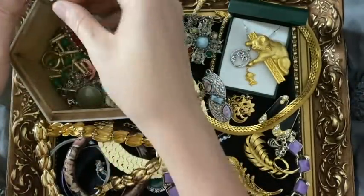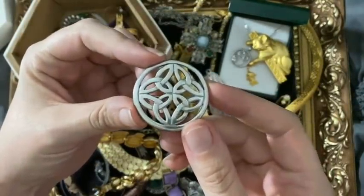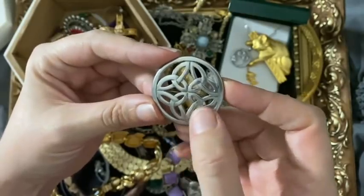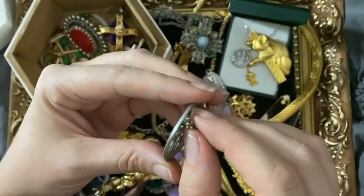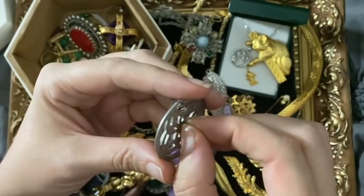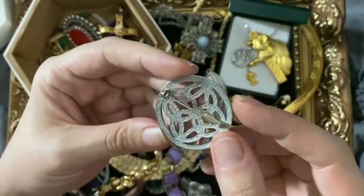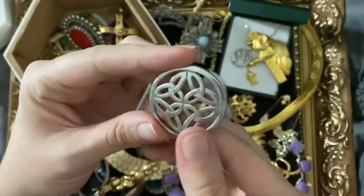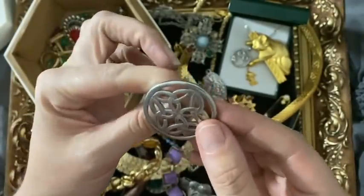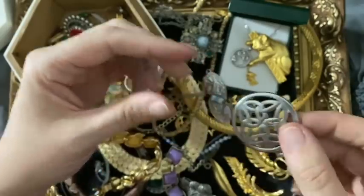And a nice Celtic item here - I was hoping this would be silver. It's a nice infinity kind of Celtic knot, but I did test it and I think it's low grade, so possibly pewter. Shame it's not silver, that would have been really nice. But it's a lovely brooch all the same - nice as a sash pin. That would be lovely for Hogmanay.